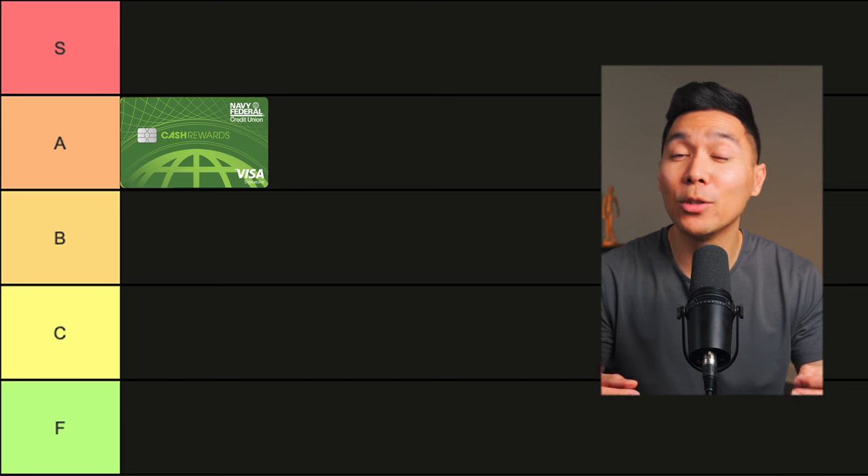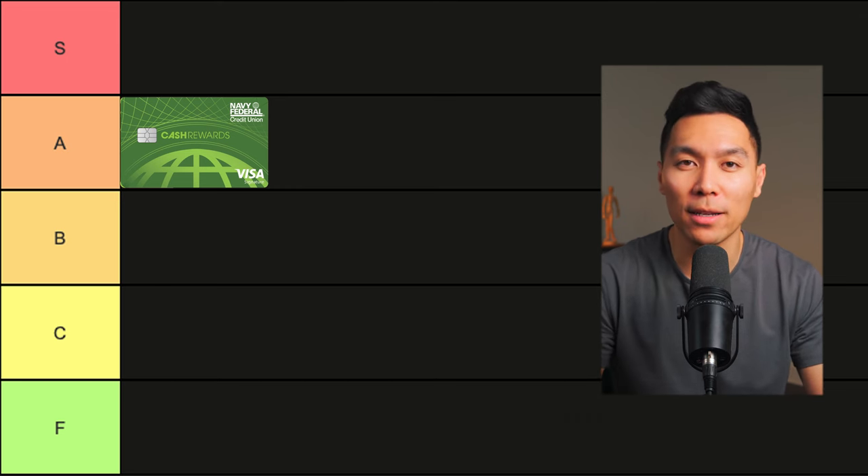I would place this credit card in the A tier. The biggest reason is due to the bonuses and no annual fee. To get 1.75% cash back with direct deposit, a $200 bonus, an intro low APR on balance transfers, and a Walmart Plus subscription is a pretty good deal.